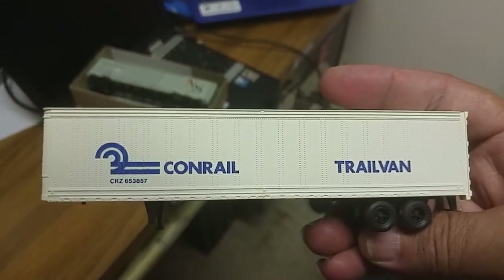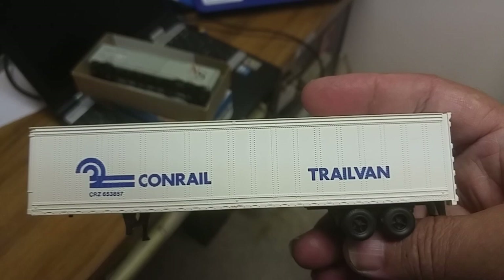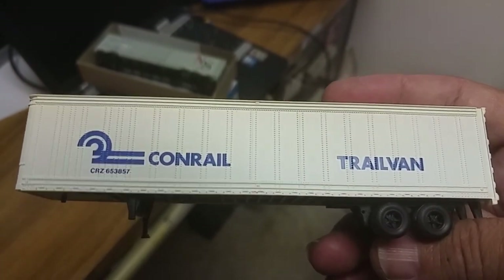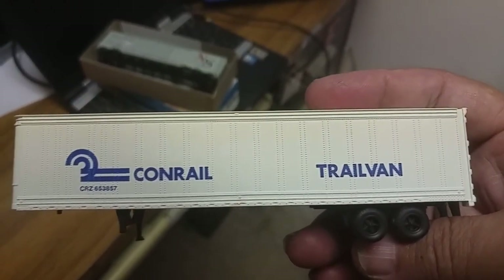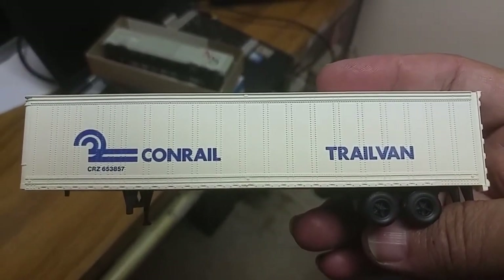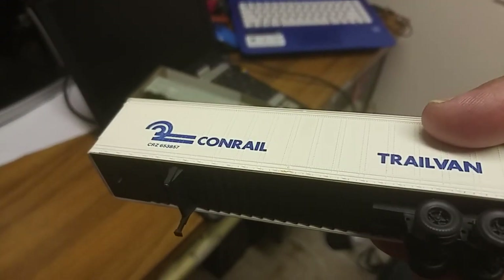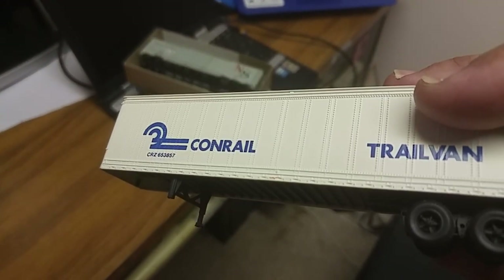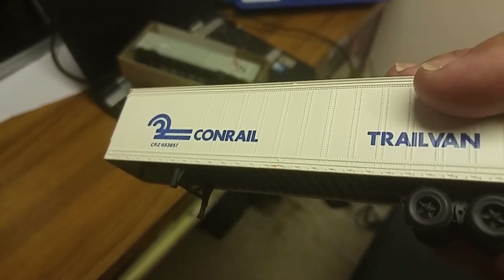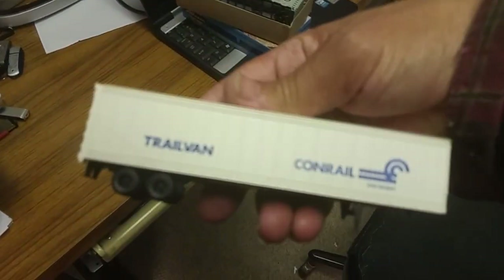Anyway, I got a trailer for one of my impact cars — or trailer cars, whatever you want to call them. They're calling them impact cars, but I call them trailer cars. The only thing that's wrong with it is one of the little feet on the landing gear is broke off, and I can probably make up just a hobby stick to fix that. It's a Con Rail, and there you go.